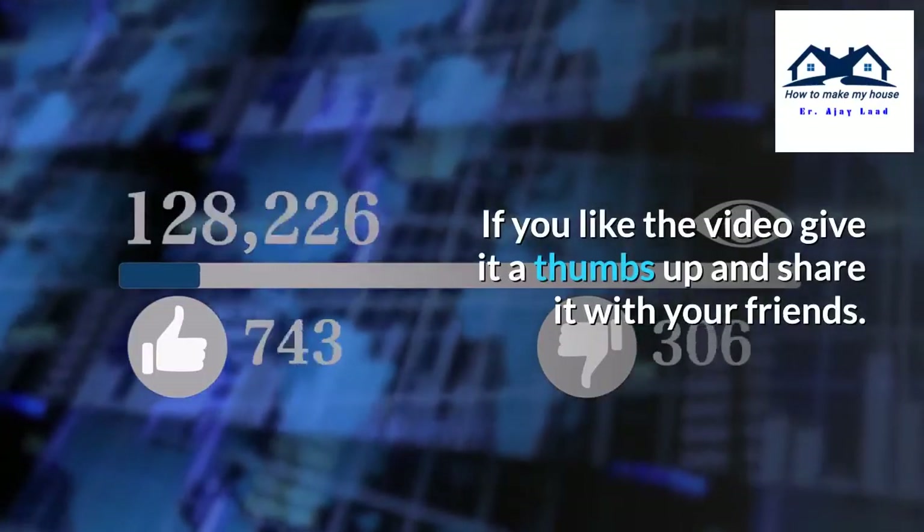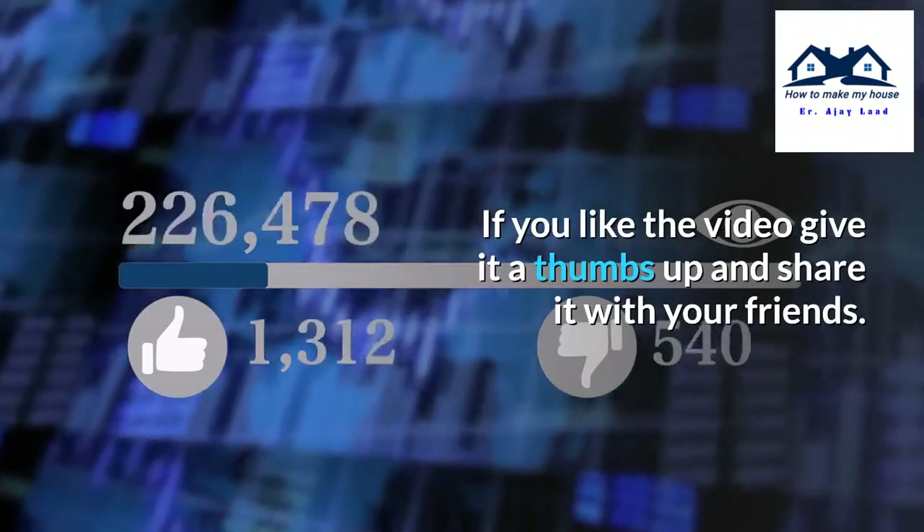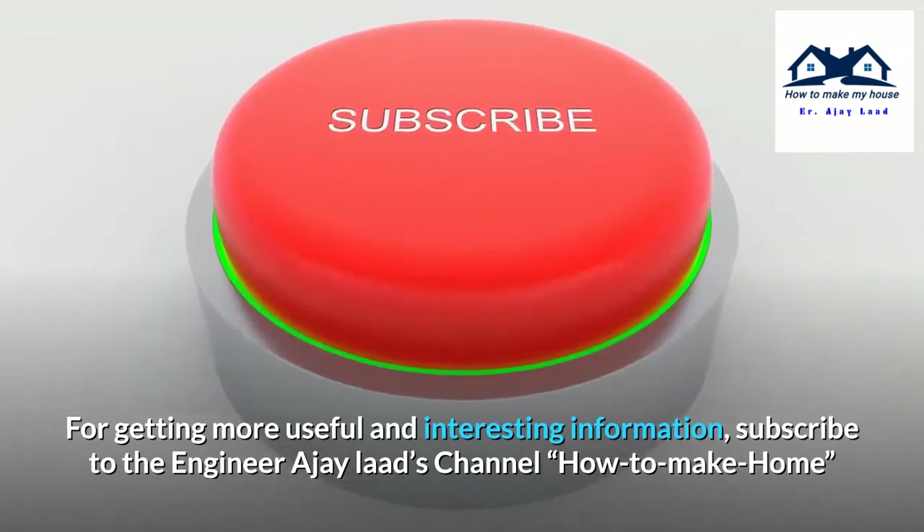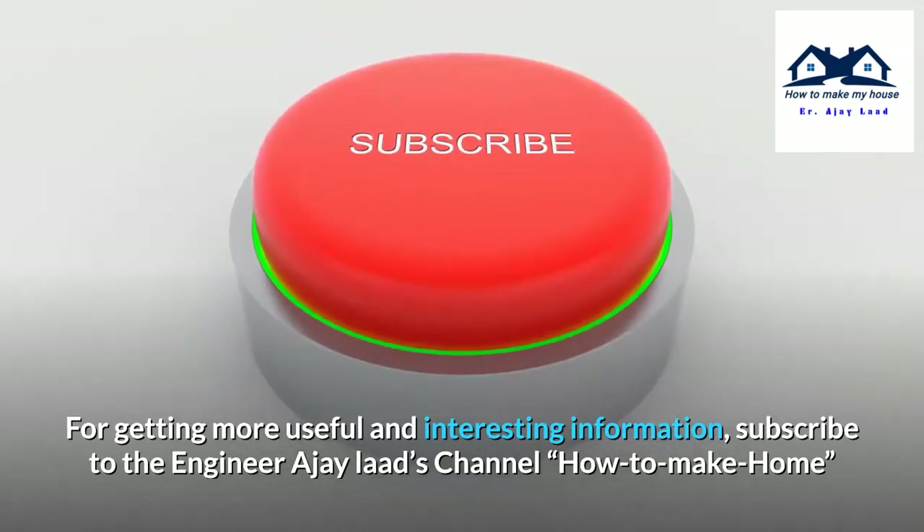If you like the video, give it a thumbs up and share it with your friends. For getting more useful and interesting information, subscribe to the Engineer Agile Arts channel, How to Make Home. Thank you.